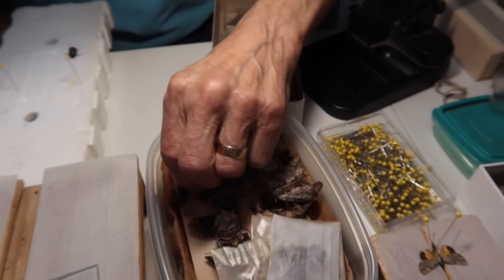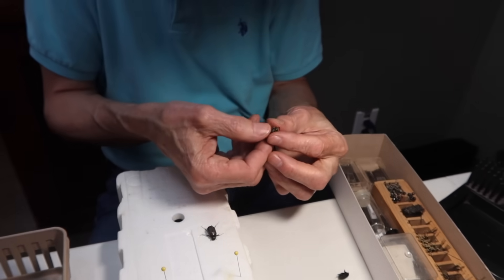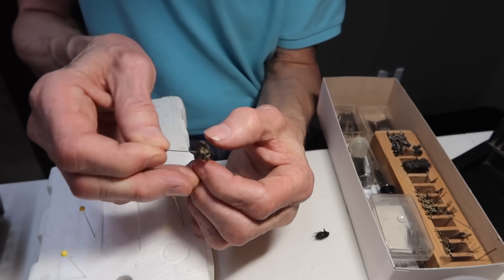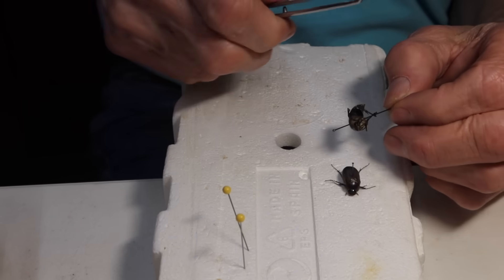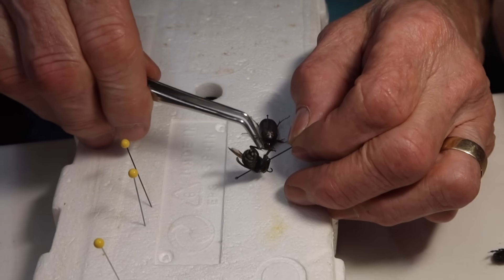Am I on a hornet? Yeah. Do they still have their stinger — do you have to be careful not to get stung? No, when they're dead they're just dead. When you get into bees, wasps, and hornets, pin a little bit to one side because the underside can be a real important identifying feature. The good thing about wasps, bees, and hornets is they're a lot tougher — they'll take a little more abuse when you're moving parts around than a butterfly or moth.